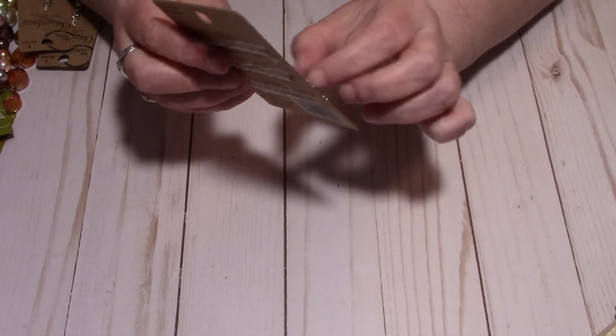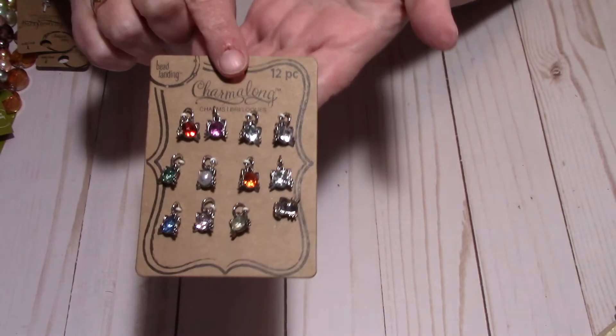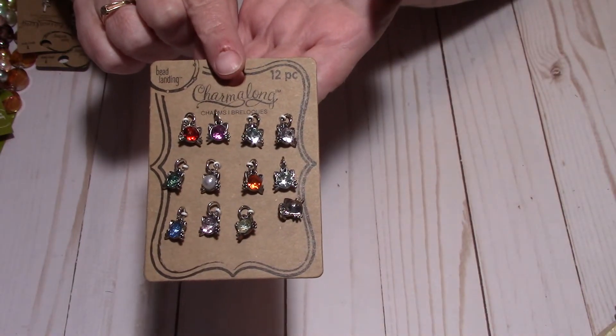And finally my last item — let me straighten this out. I got these as well; it's a 12-piece set and these would be nice for my planner too.